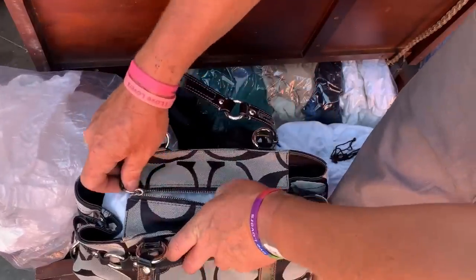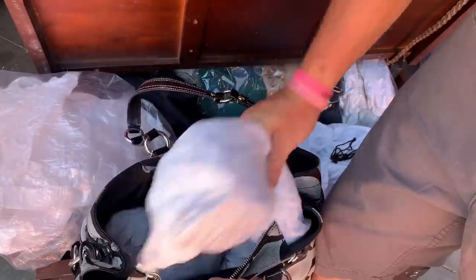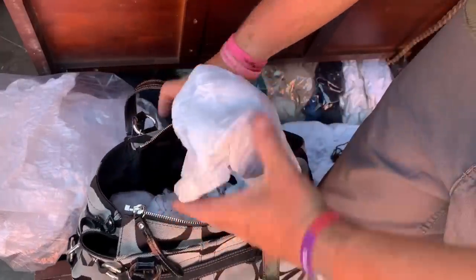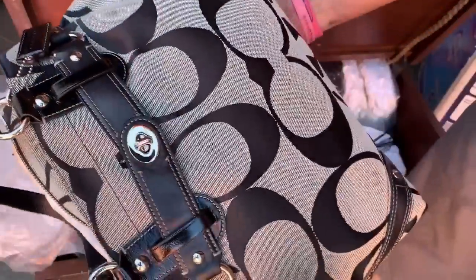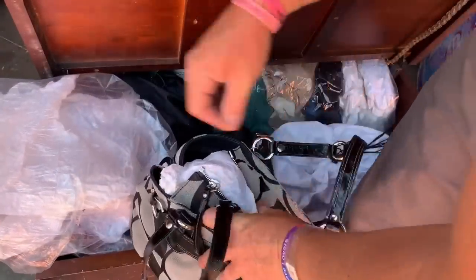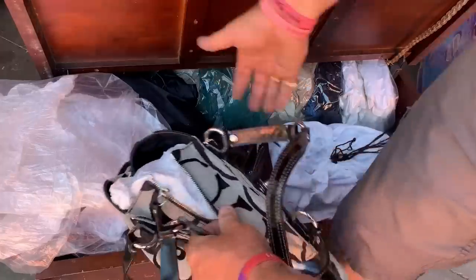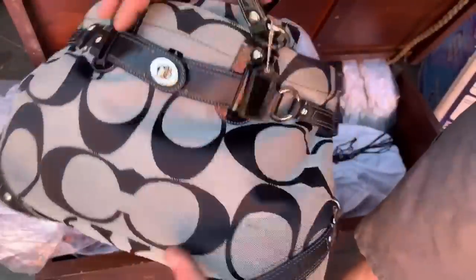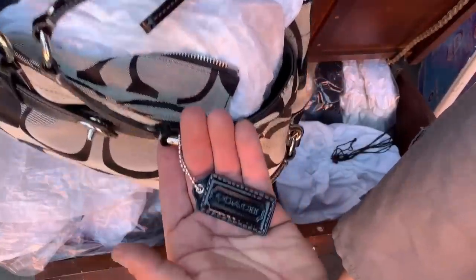What do we got? Look at this — this is a nice Coach. This one's nice. Look at that. Coach. A little stain right there. Dang it. How much is this worth, ladies and gentlemen? Can you comment below and let me know? I need purse experts to really help me out on this one. Coach. Next.